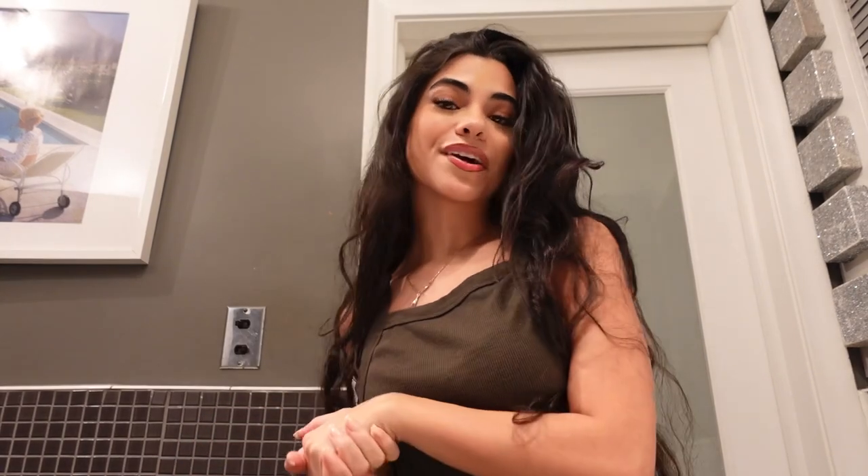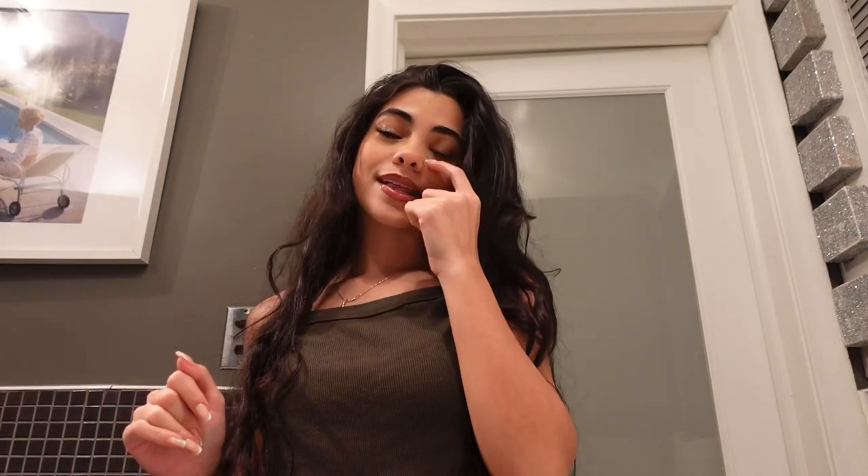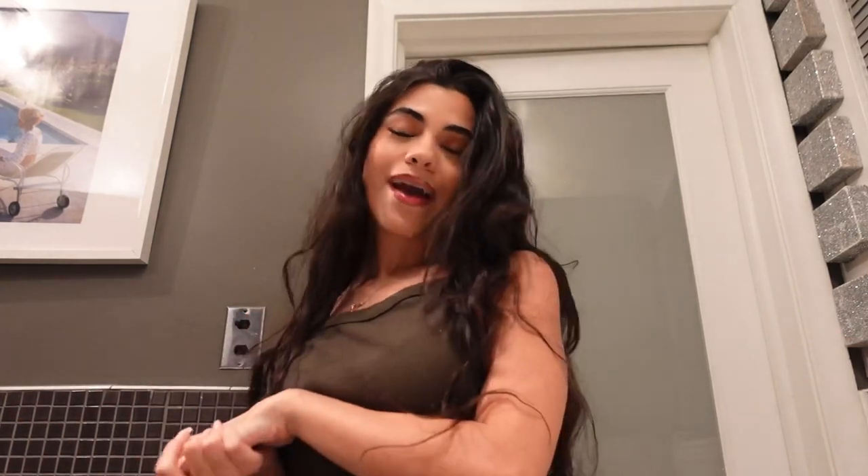Hey everyone, welcome back to my channel. This week I'm doing a little weekly vlog — I'm going to vlog some parts of my week, not too organized, just basically anything that goes on. Right now I'm about to get ready and go downtown to get dinner with my best friends, so I thought I'd capture the process. I'm going to pick out my outfit, do my hair, and touch up my makeup from earlier.